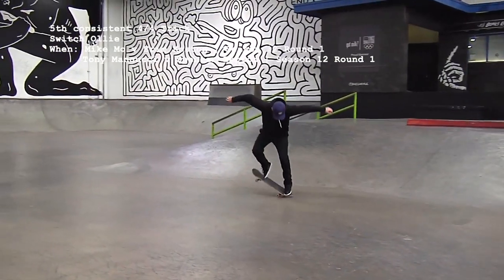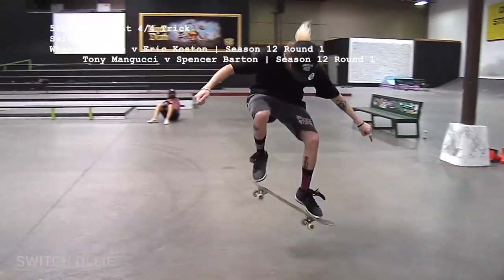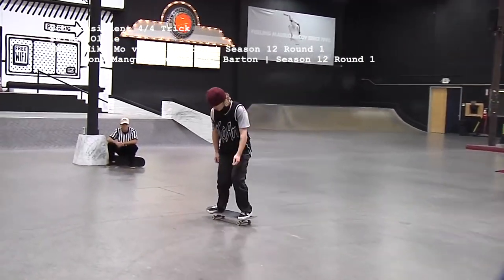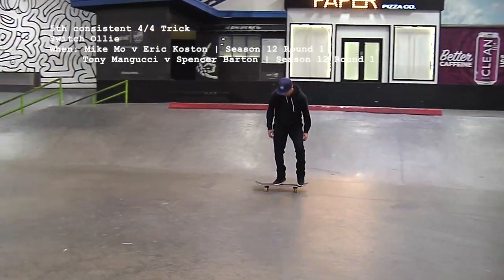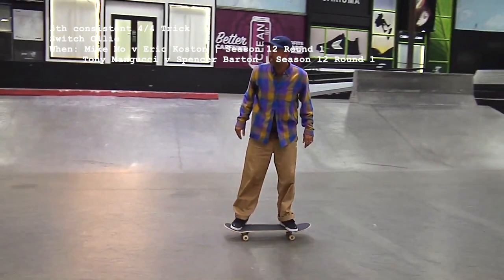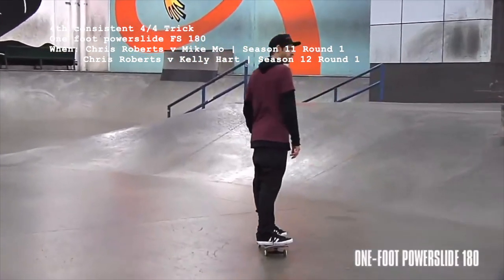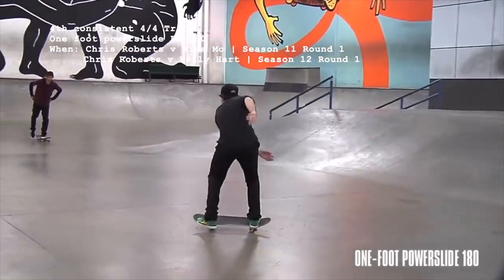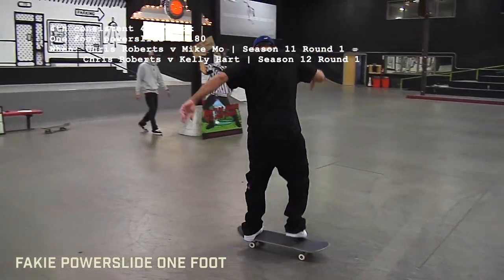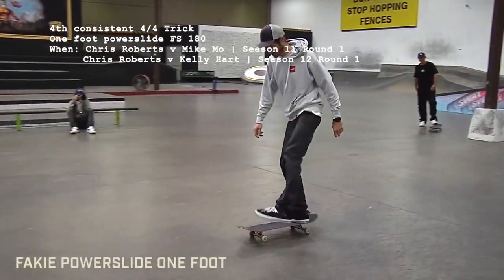The remaining 16 tricks are 100% consistent and have been landed at least 4 times. The first one is the switch ollie — all 4 switch ollies took place in season 12, thanks to Tony Mangucci and Mike Moe, the latter of whom was clearly gearing up for a switch big flip. Number 15 is another violation since it's a slide, but Chris Roberts' 1-foot power slide frontside 180 has been landed 4 times out of 4, twice in season 11 and twice in season 12.